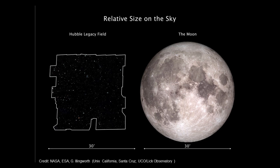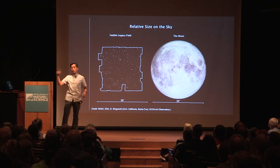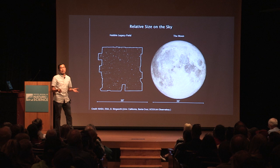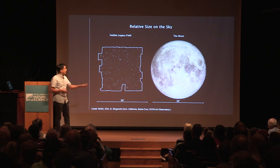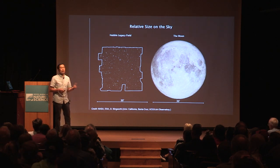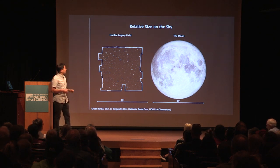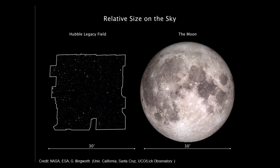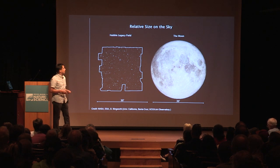The full moon subtends 30 arc minutes. If you think about a circle all around you and divide it into 360 degrees, each degree is divided into 60 arc minutes. When you look at the full moon in the sky, it's about half a degree — not a very big part of the sky. The Hubble Space Telescope observes an even smaller patch normally, so this legacy field is composed of 7,500 total observations in multiple wavelength bands.